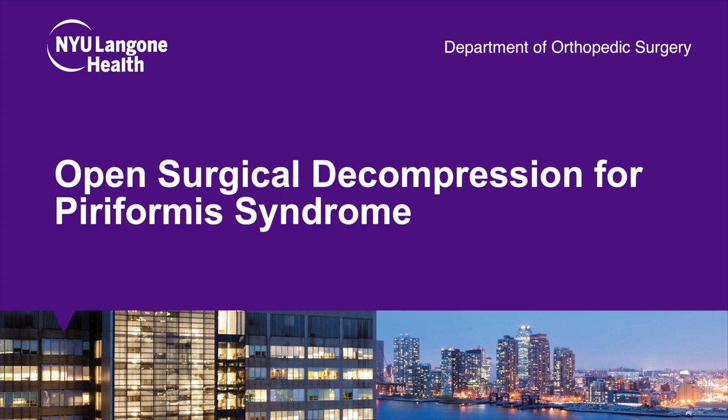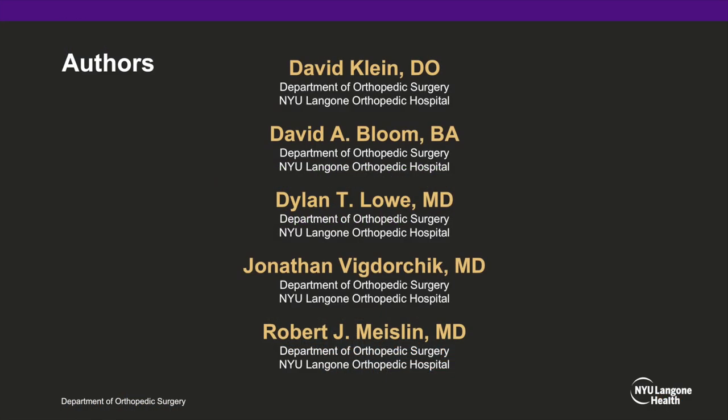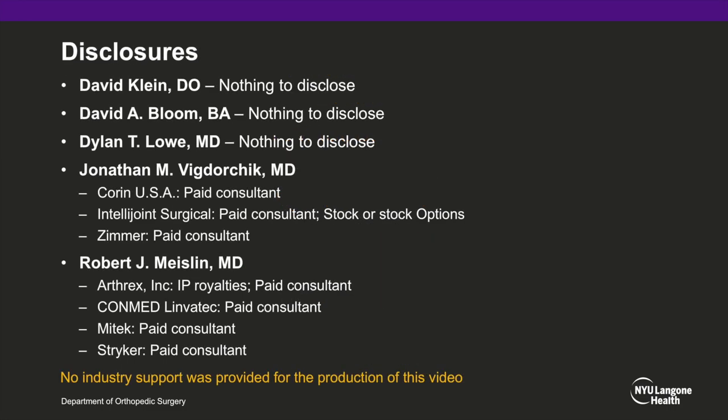Hi, this is David Klein from the NYU Langone Orthopedic Hospital, Department of Orthopedic Surgery and Sports Medicine. I'll be presenting a case on the open surgical decompression of piriformis syndrome. I'd like to thank my co-authors, and we also have no relevant disclosures to this presentation.